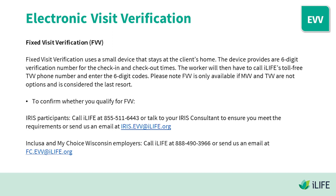Fixed Visit Verification: FVV uses a small device that stays at the client's home. The device provides a six-digit verification number for the check-in and check-out times. The worker will then call iLife's toll-free TVV phone number and enter the six-digit codes. Please note that FVV is only available if MVV and TVV are not options, and is considered the last resort.